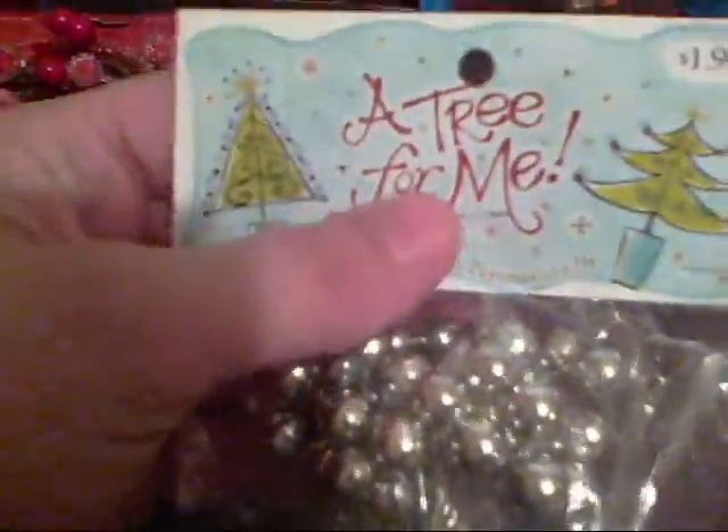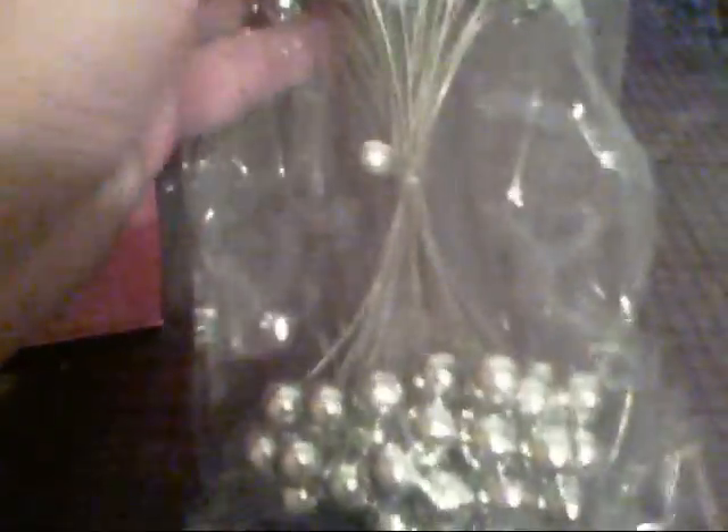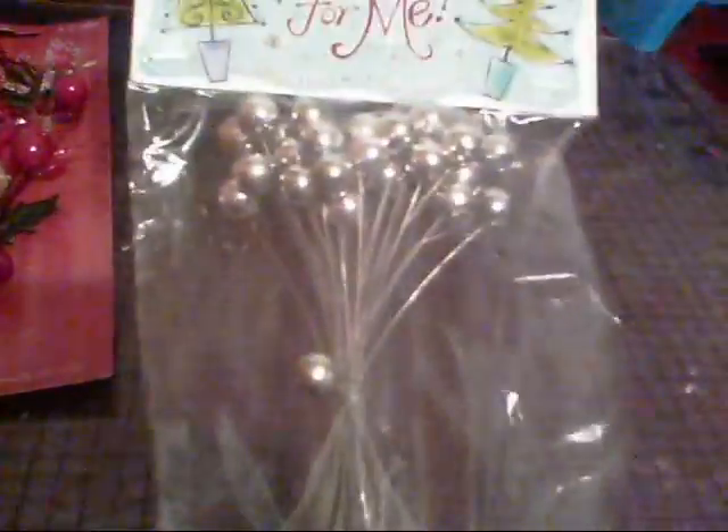They also had this spray — it's the Hobby Lobby brand, their 'Tree for Me' Christmas line. I figured I could use these on some altered projects. I wish I had more because I would have gotten two, but they only had that one.